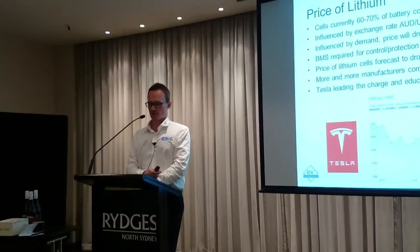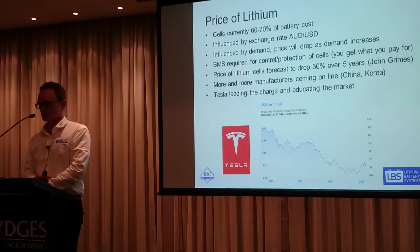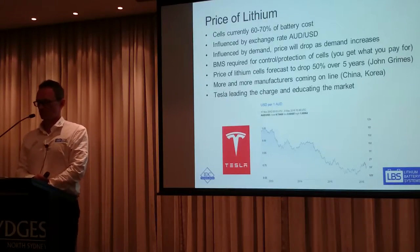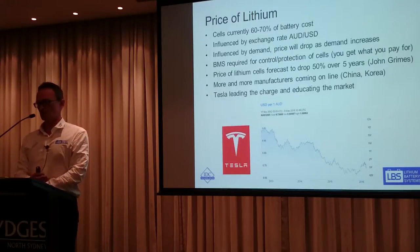At the moment, cells are making up around 60-70% of our battery cost. There's no Australian lithium cell manufacturer so they're all imported, and you're constrained by external factors like the Australian dollar, which has dropped a lot over the last couple of years. There is a supply and demand curve — as supply increases the price will drop. The CEO of the Australian Solar Council predicted 50% over five years, though no one really knows how much or how quickly prices will drop.